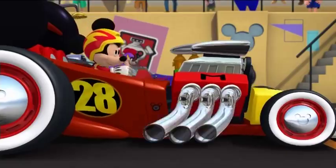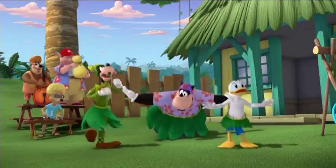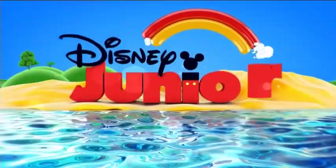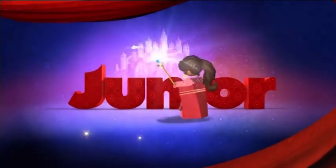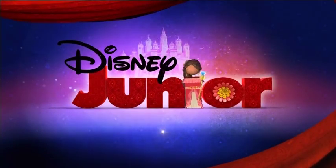Hello, here we are. Welcome back to another video on this channel where you are watching analysis of Cartoon Network. No, this is the Disney Channel. Excuse me — Disney Junior. Analysis of the Disney Junior.